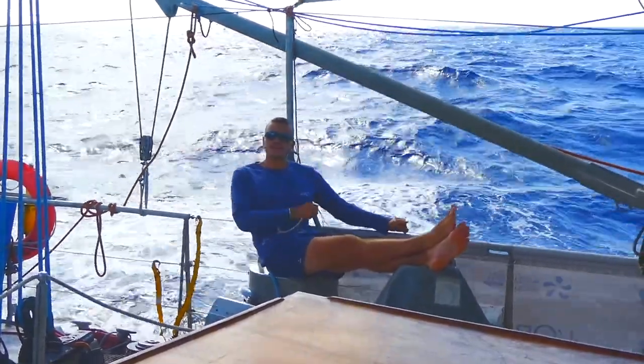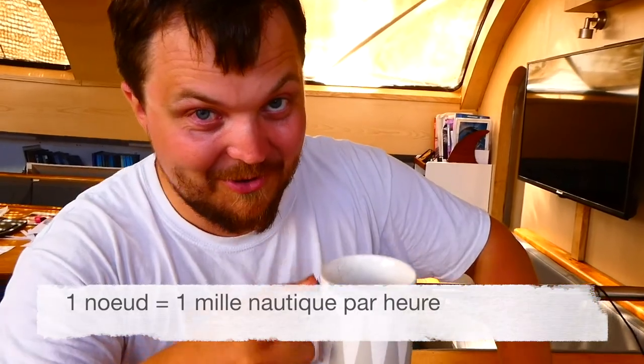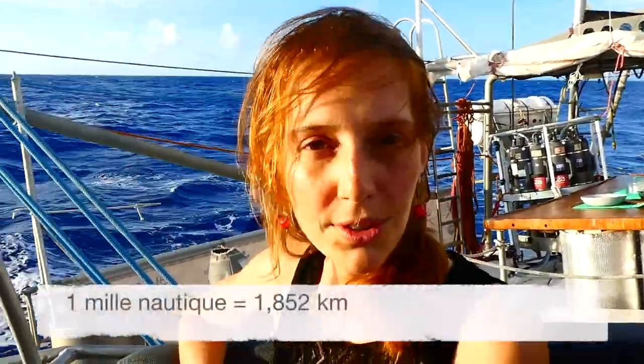Et en parlant de réglage et de vitesse, c'est quoi un nœud ? Un nœud, c'est un mille nautique par heure. Et un mille nautique ? Un mille, c'est 1,852 km.